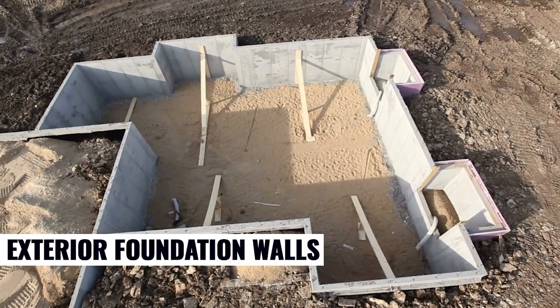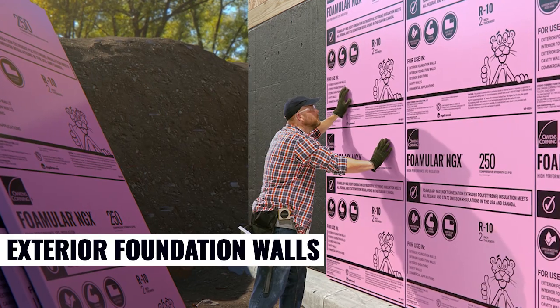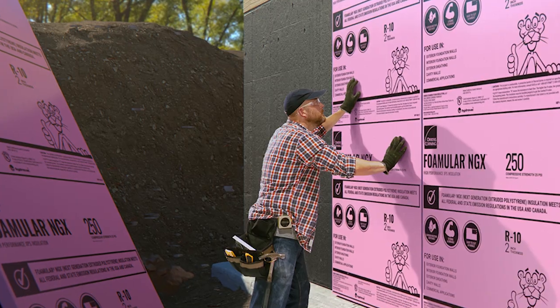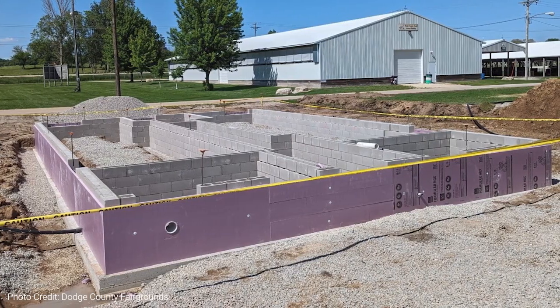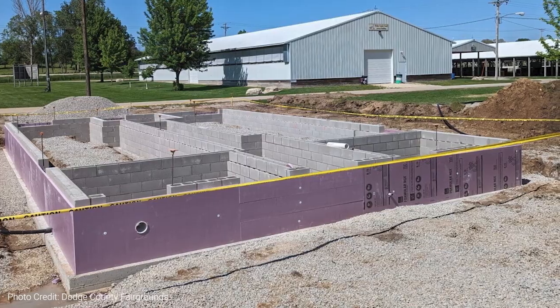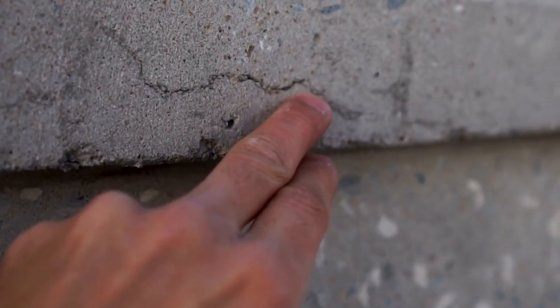When applied to a home's exterior foundation walls, FOMULAR NGX helps protect foundations from thermal bridging and water damage. It can also help safeguard the structural integrity of the home by preventing temperature fluctuations that can cause the foundation to crack or shift over time.